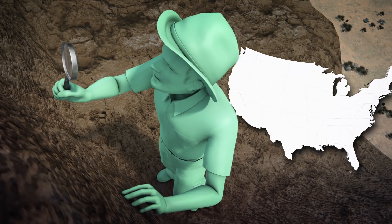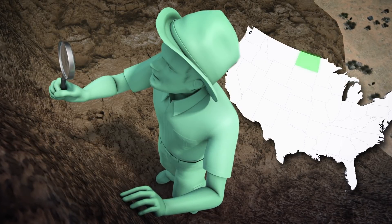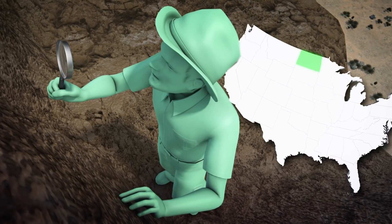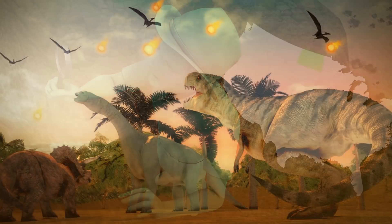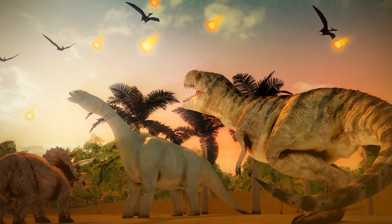According to a recent paper published in the Proceedings of the National Academy of Sciences, fossils at an excavation site in North Dakota called TANIS show details of what happened moments after the deadly asteroid responsible for the extinction of dinosaurs hit Mexico's Yucatan Peninsula.